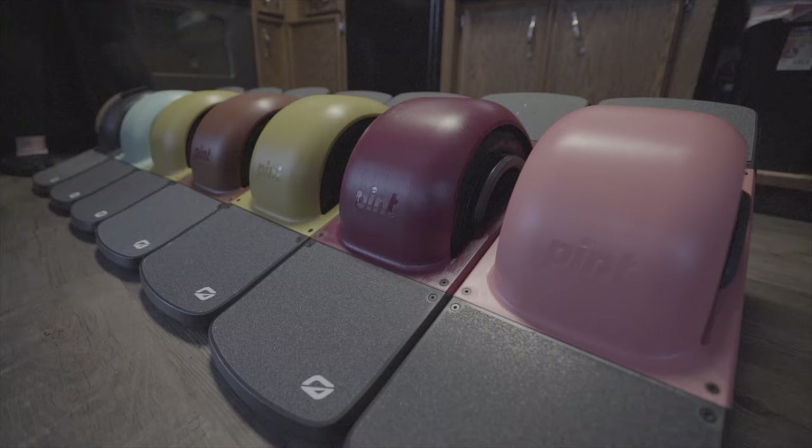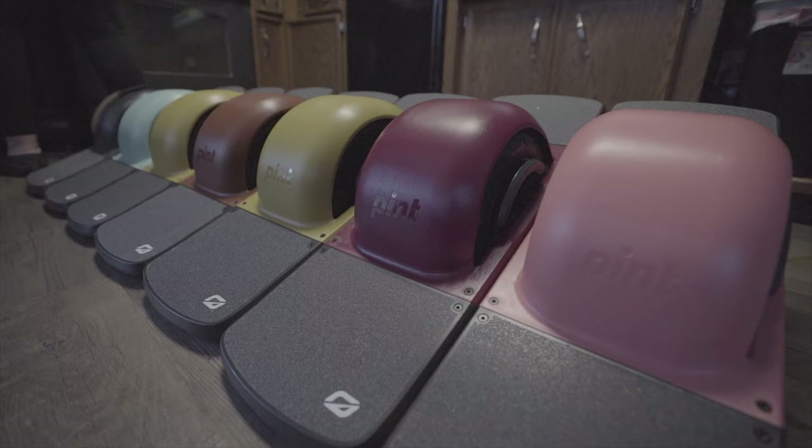I really have yet to have any issues with my Pint after 500 miles and traveling all over with the thing. I have my personal Pint and then six other Pints — so we have a lot of information across all seven of them, and out of all seven we have not had any issues.